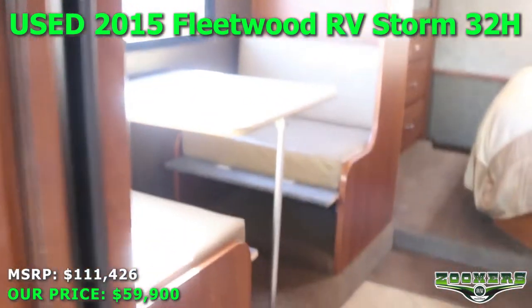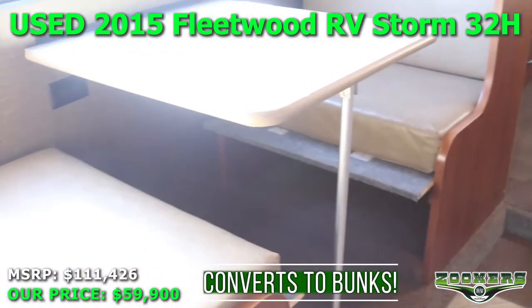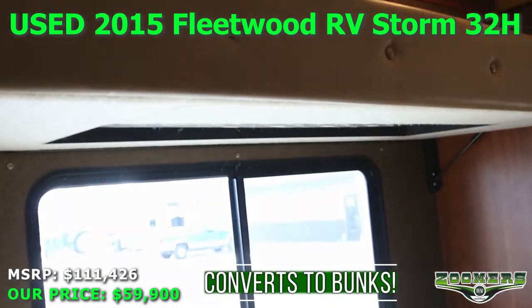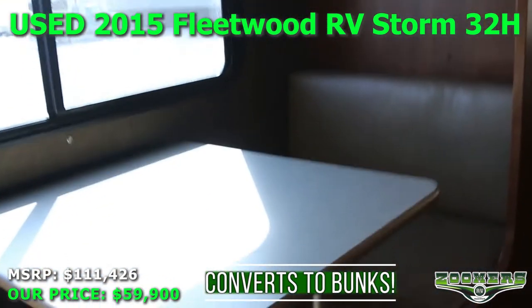In this slide, we have a dinette that folds down to make a bed. And a bunk up here that can come down to make another sleeping area, so you have bunk beds at night.